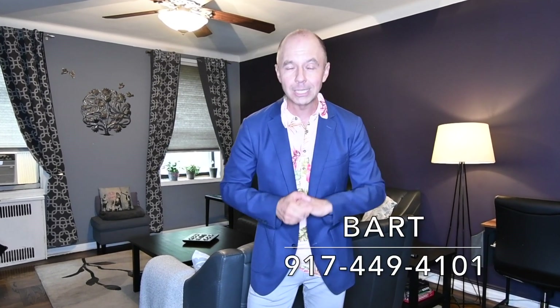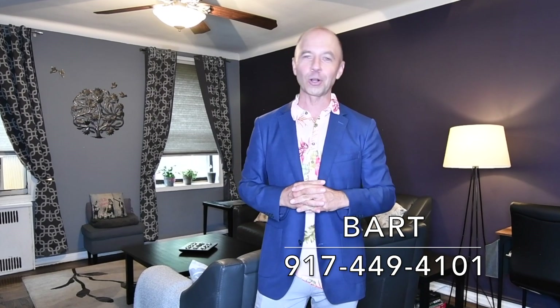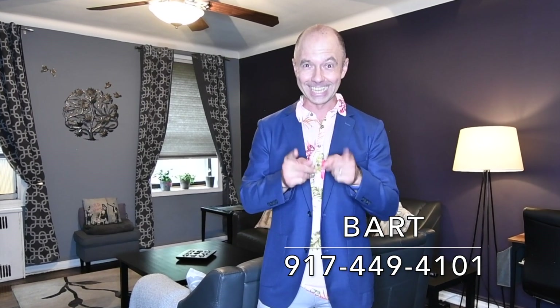It's a great building — pet friendly, which adds another little bonus for animal lovers like myself. Amazing location here in Kew Gardens, and I think if you come up to see this unit, you're going to fall in love. So if you're interested, don't hesitate — give me a call for your private viewing today.